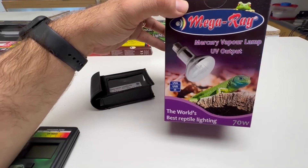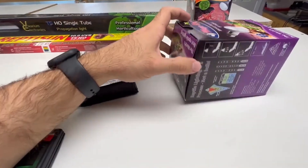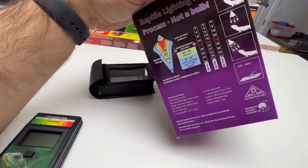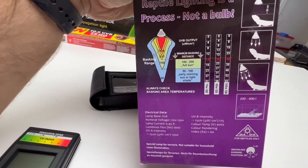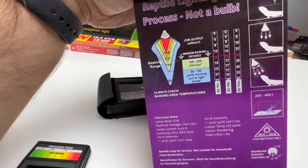Here's another Mega Ray bulb — another mercury vapor option you can get. It's a competitor, another good one. You can see on the side it has the distances listed for the same zoning. Just keep in mind that getting this right is very important.